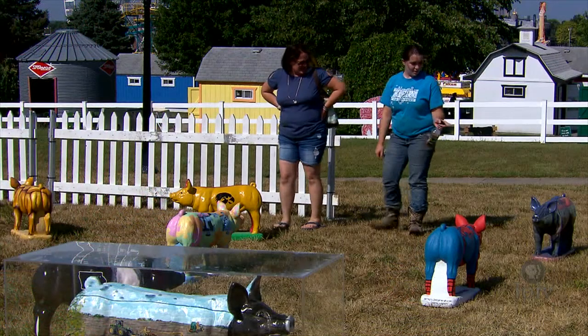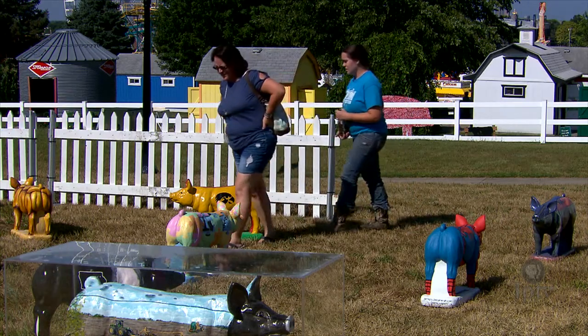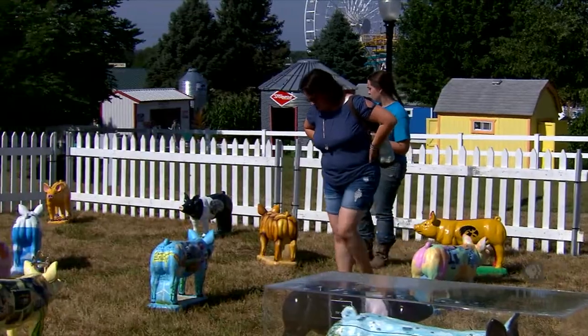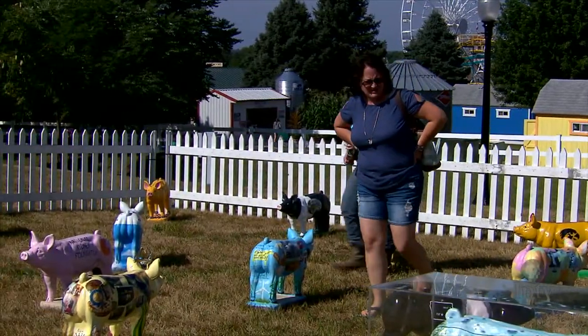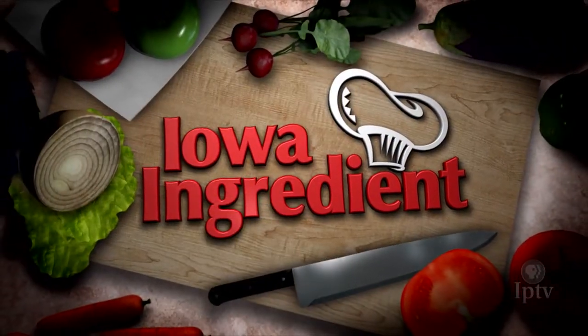Nearly 60 entries were received for the 2018 Iowa State Fair theme 'Nothing Compares to State Fair Moments' pig cement statue. Iowa Public Television had two designs selected — one representing its program Market to Market and the other Iowa Ingredient.